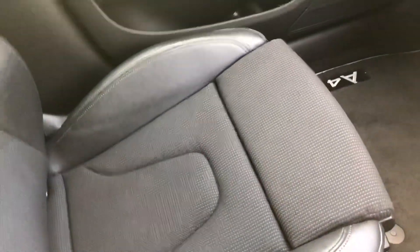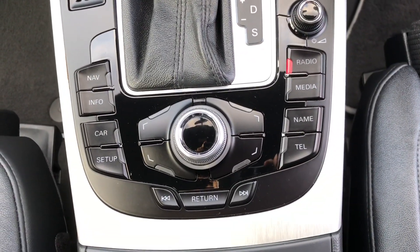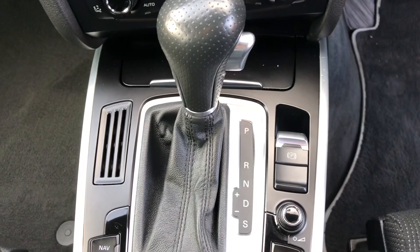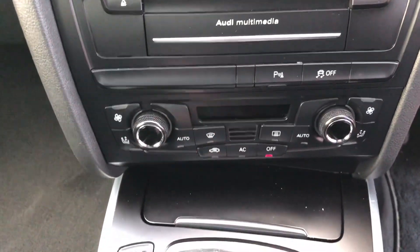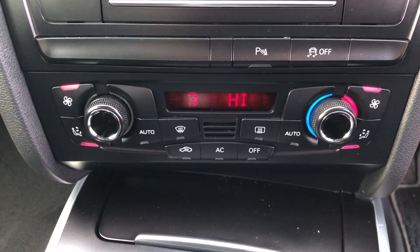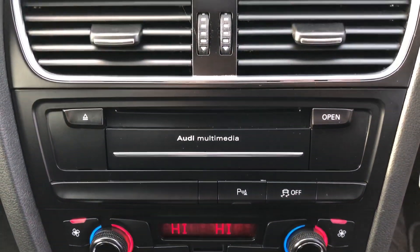If we take a look at the centre console, you can see Audi's multimedia interface, which controls the satellite navigation, Bluetooth telephone, media, radio, and more. Above that, we've got the electronic parking brake and the seven-speed automatic gearbox lever. We can also see the dual-zone climate control and the switch for the parking sensors and traction control.